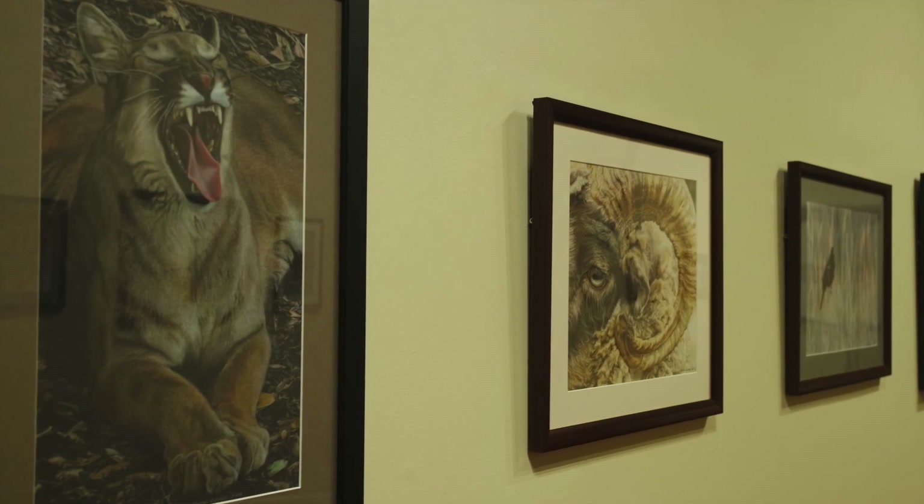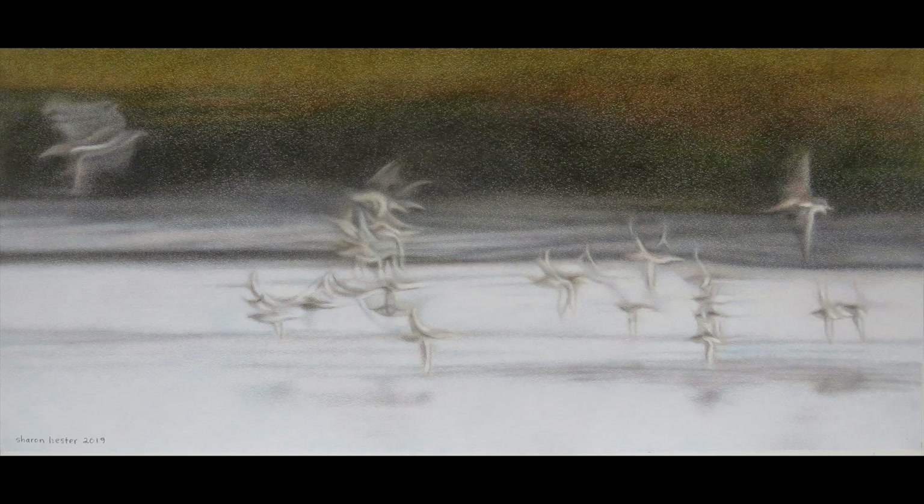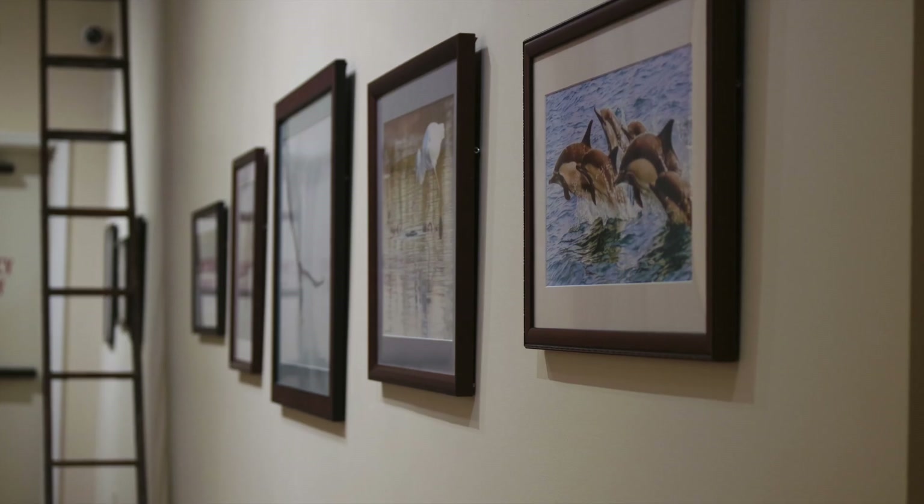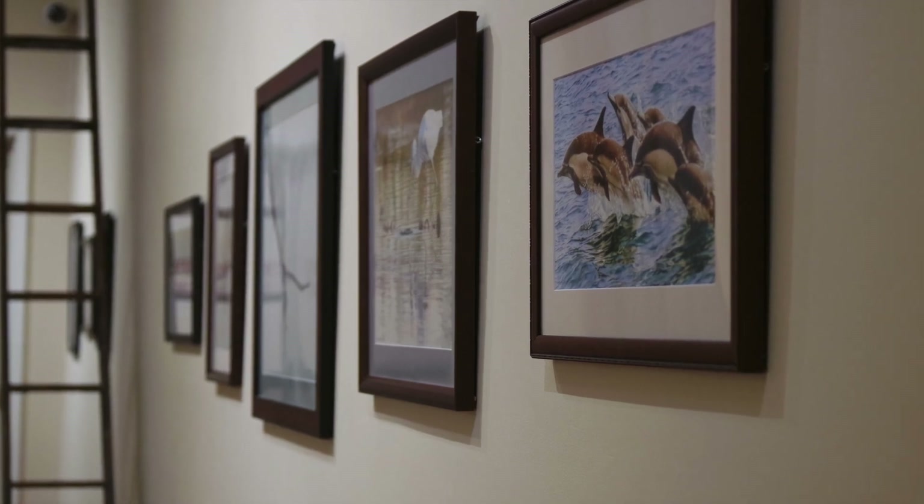For Sharon Hester, artistic discovery is all about taking the time to truly see this world and making the effort to record it, whether it's a close encounter with a beautiful animal or a ray of sunlight that transforms the subject from the mundane to amazing.